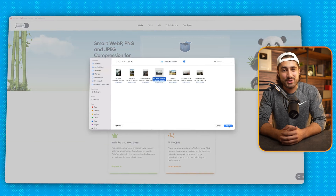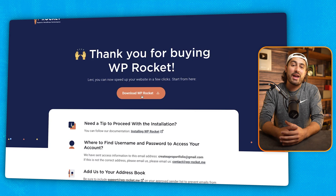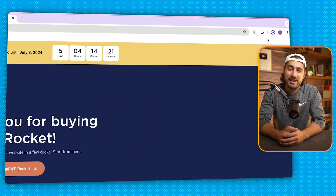First, I'm going to talk about image optimization for your website because images make up most of your website. Then after that, we're going to talk about downloading a speed optimization caching plugin. Let's get started.